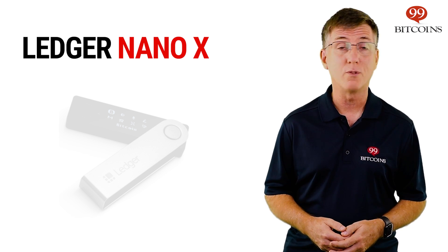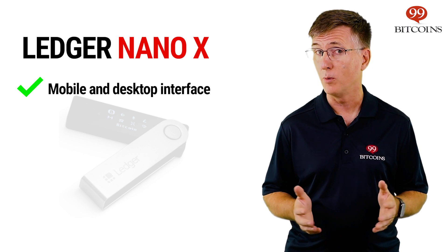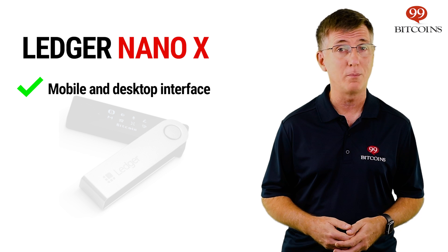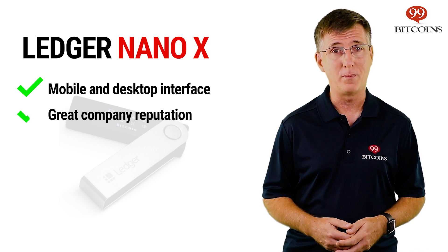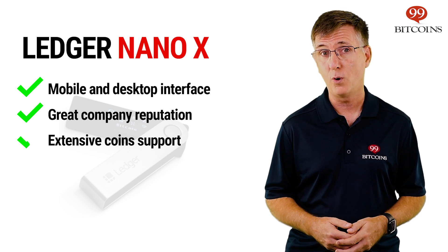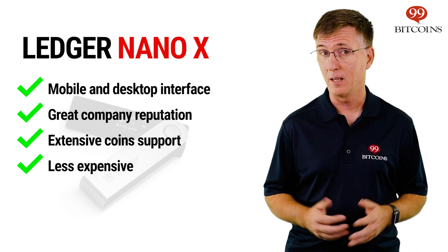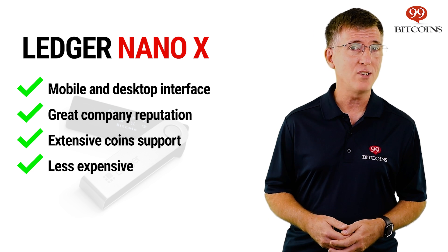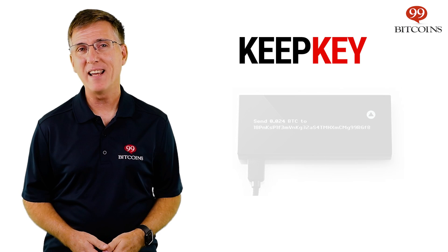The Nano X is probably the most versatile hardware wallet available as it allows you to control the wallet from your mobile phone as well as from your computer. The Nano X also carries Ledger's great company reputation, supports a similar amount of coins as the Model T and costs about 30% less, making it much more affordable. On the downside, it doesn't offer a touchscreen and its code is not completely open source.